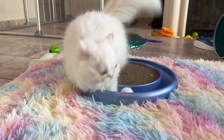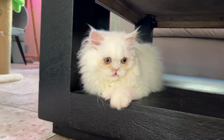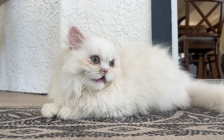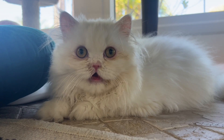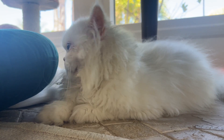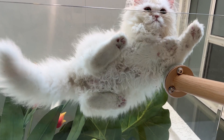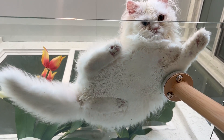Another problem he's had recently is that after he plays with Ferguson, sometimes he's so hot that he'll actually pant. Open mouth breathing like this is not normal or healthy behavior for a kitten, and it's in part because of the San Diego heat, and in part because he's just so hot under all that thick fur.